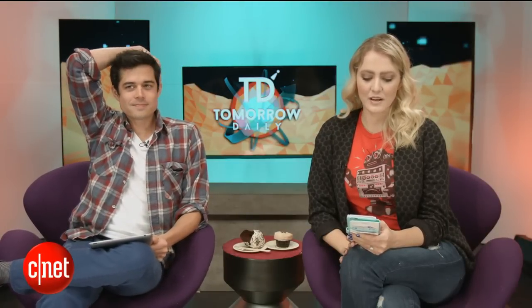Richard P. emailed us and said: 'Hey guys, I started watching Tomorrow Daily around episode 40. My favorite moment — other than having my photo featured — was clicking on the next episode one morning and seeing Kale sitting next to Ashley. Kale has been one of my favorites on another unmentioned YouTube channel, and I'm very happy to witness his craziness once again. Keep it up you two for another hundred episodes. Hashtag team pizza. P.S. Ashley's still waiting for our first date.' I'll have to ask my husband about that first date.